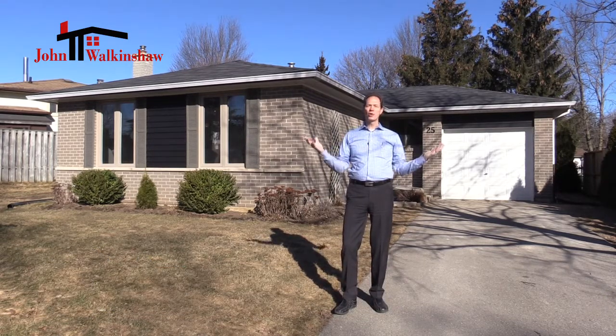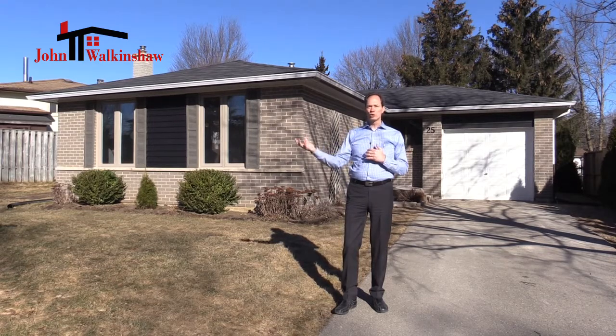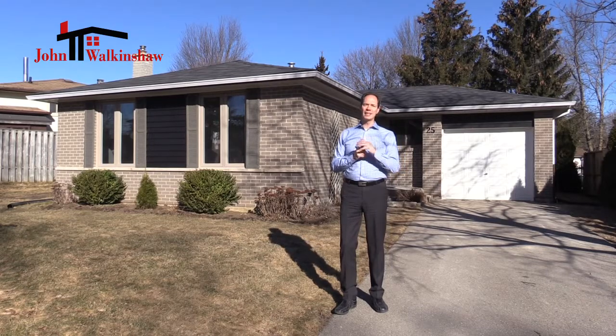This property would be perfect for your family. This three-bedroom bungalow has a gorgeous lot with a great backyard and patio. It's close to schools, a splash park and so much more. Let's take a peek inside.